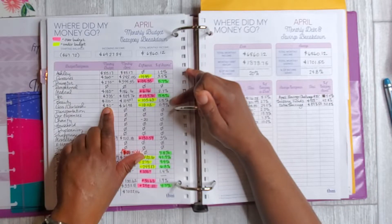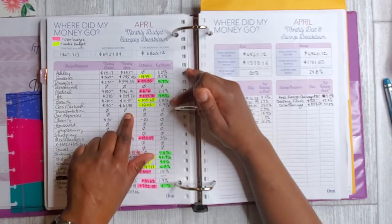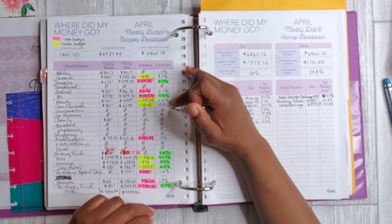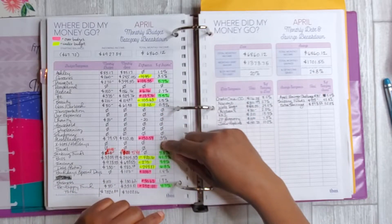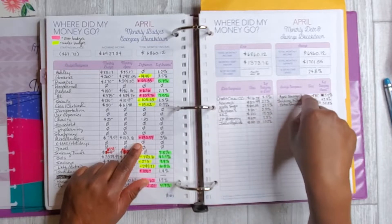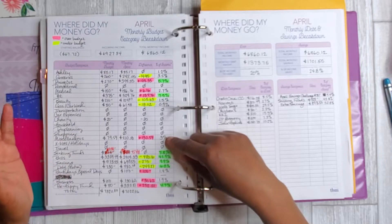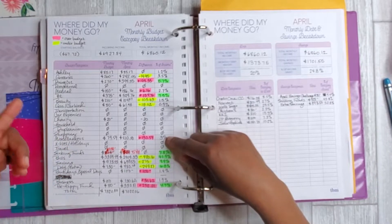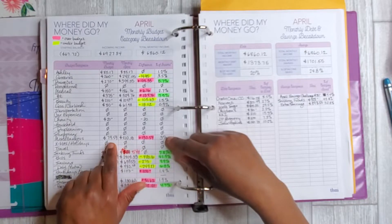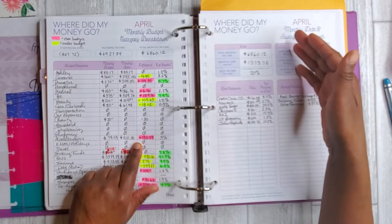Beauty — I originally estimated more and came in way under, which was great. Gas and car wash — I'm really doing well here because gas prices are just so low and I came in significantly under. For miscellaneous, I spent a bit more than expected, and that's where I've now added a shopping category in May and June because with us being home I think of little things we need from Amazon or online, and that's where those miscellaneous expenses start creeping up.